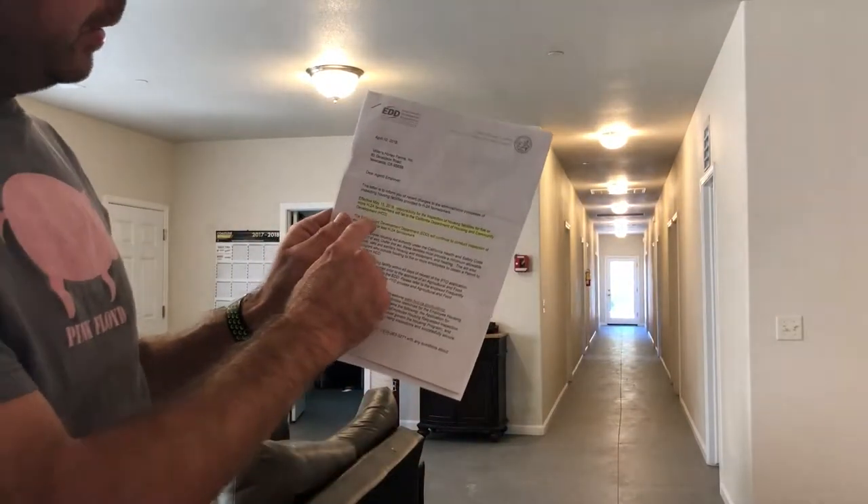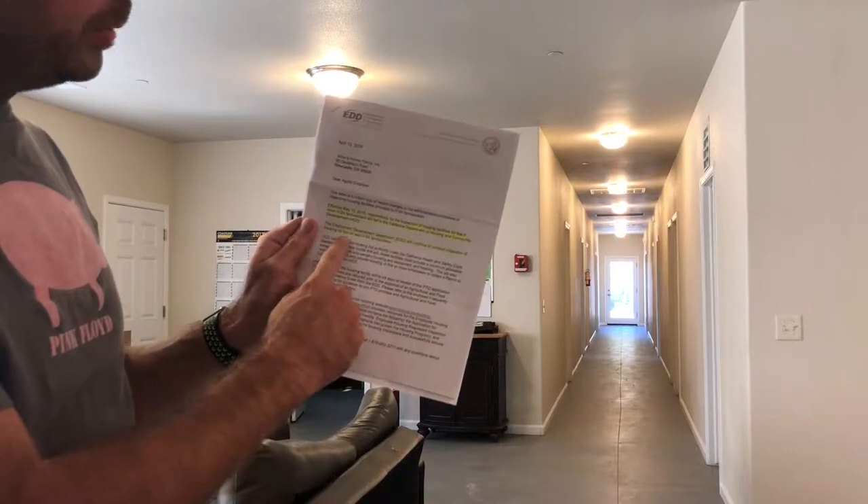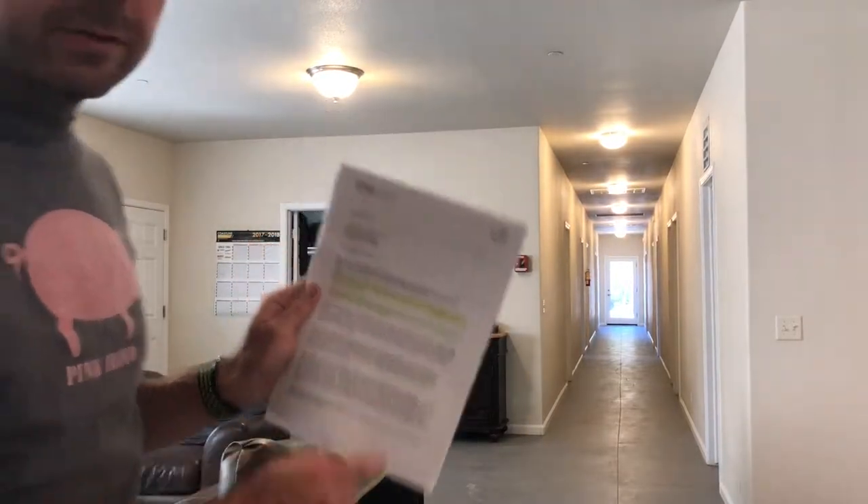So you've got three different entities attempting to inspect and regulate a facility — you can imagine that is very cumbersome. We have even received letters along the way, for example one that says HCD will now be inspecting your housing and EDD will only do inspections of housing of four or fewer farm workers — and then I got a call every month after that with EDD wanting to come inspect our facilities. So even the agencies don't really know what they're doing and where their jurisdiction lies.